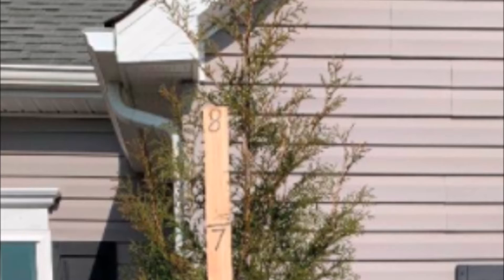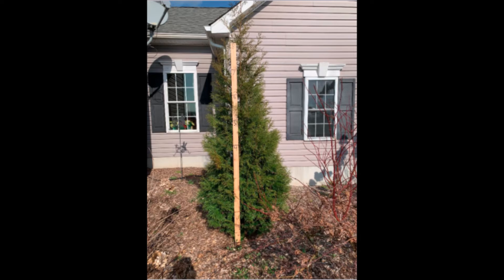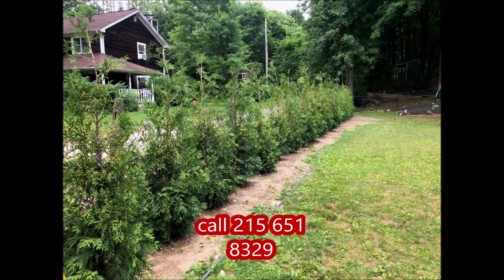They're going to be a real nice addition to your landscape because it's not going to take up a lot of space. We plant thousands of them here at Highland Hill Farm, so give us a call at 215-651-8329. We usually have quite a few different sizes available for immediate pickup. We're located in Fountainville, PA.